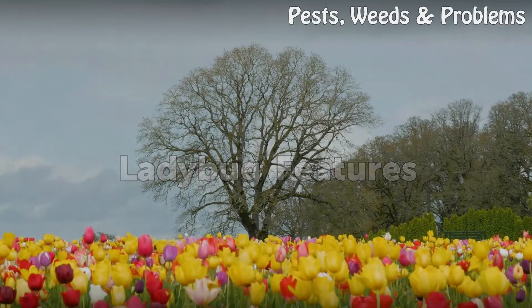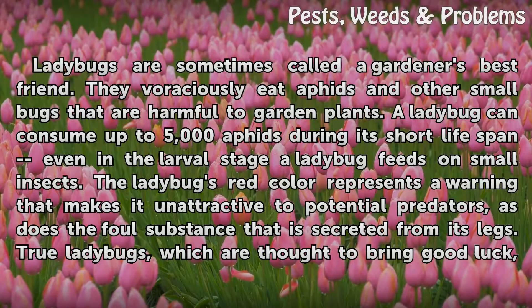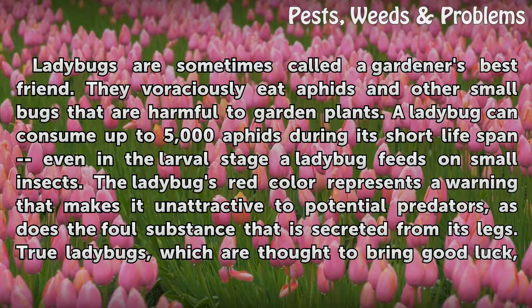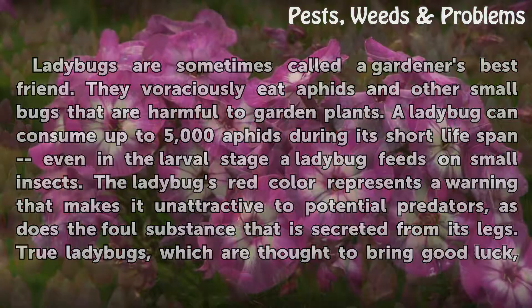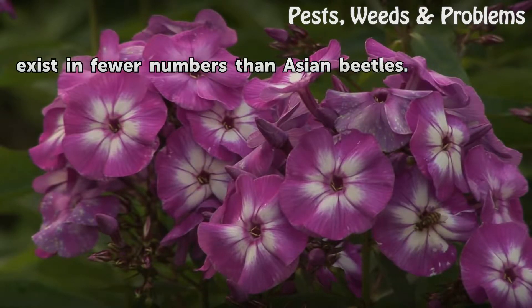Ladybugs are sometimes called a gardener's best friend. They voraciously eat aphids and other small bugs that are harmful to garden plants. A ladybug can consume up to 5,000 aphids during its short lifespan; even in the larval stage, a ladybug feeds on small insects. The ladybug's red color represents a warning that makes it unattractive to potential predators, as does the foul substance secreted from its legs. True ladybugs, which are thought to bring good luck, exist in fewer numbers than Asian beetles.